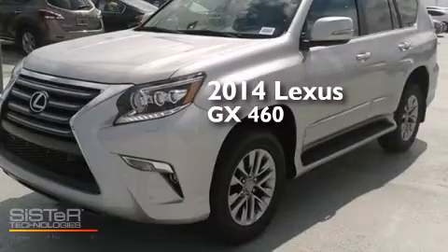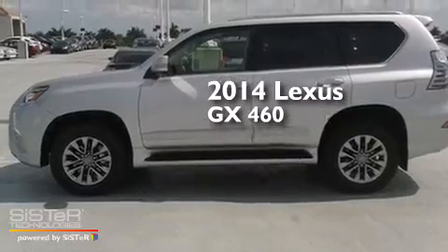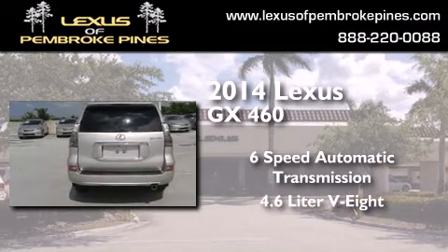This is a brand new 2014 Lexus GX460. This SUV has a six-speed automatic transmission and a 4.6-liter V8.